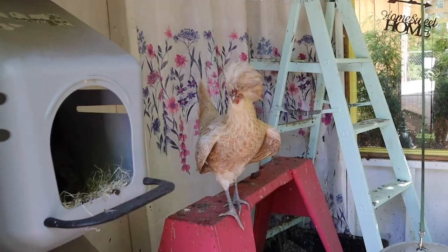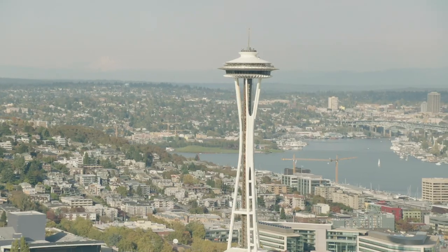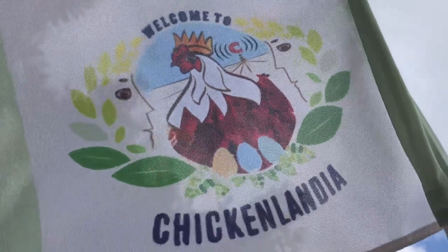In an uncertain world, one thing unites us all — the chicken. From the suburbs to the big city, let's learn an inclusive and stress-free way to raise chickens. Welcome to Chickenlandia.